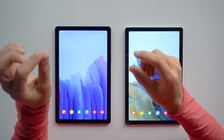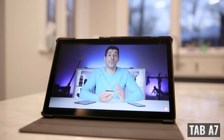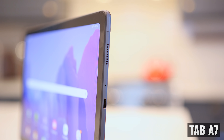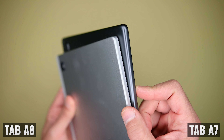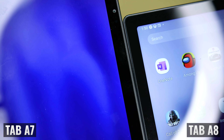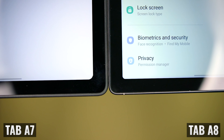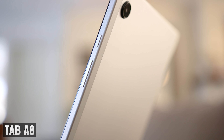At first glance, you actually might not be able to tell the difference between the two, but the Tab A7 is slightly longer and narrower. So if you're buying an accessory like a case, make sure you get the right one because they're not interchangeable. Both tablets have rounded corners and a rounded edge on the back, but the radius of the curve on the Tab A8 is smaller, which I think makes it look nicer. The black edge on the top of the Tab A8 is also slightly thinner, which makes the bezels look smaller, and the rounded corners of the display are curved nicely compared to the ones on the Tab A7, which are a bit jagged.